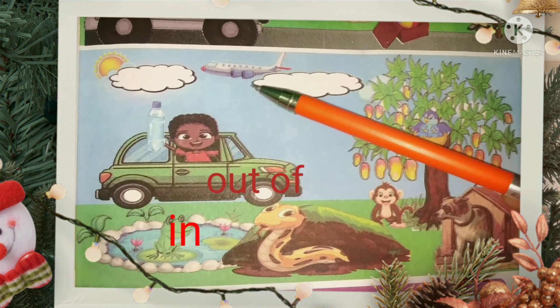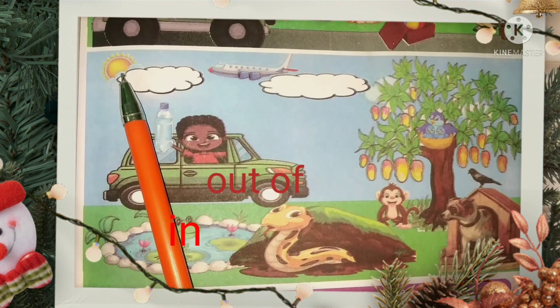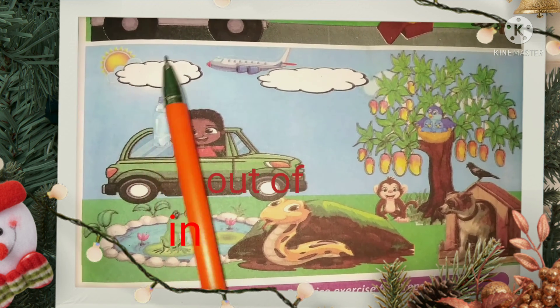Flying over the clouds. Sun is shining in the sky.